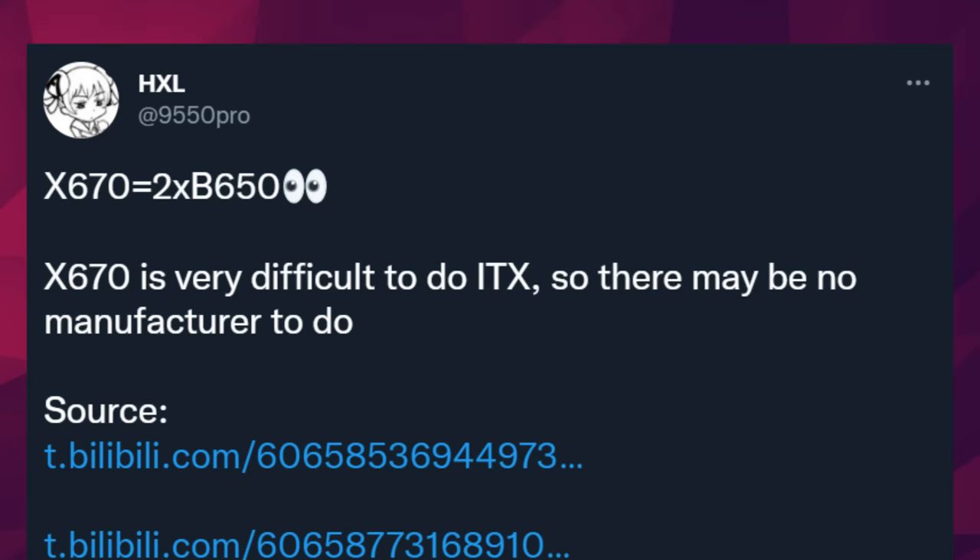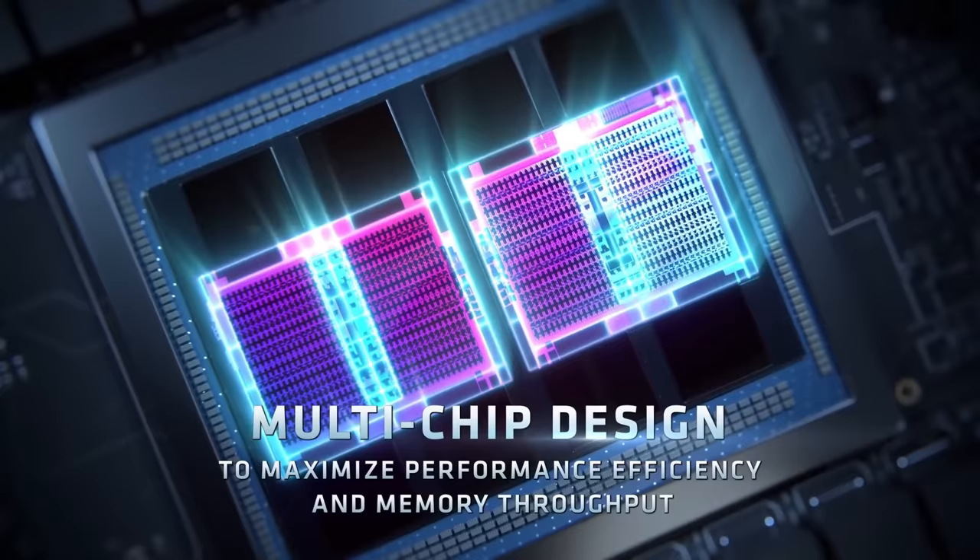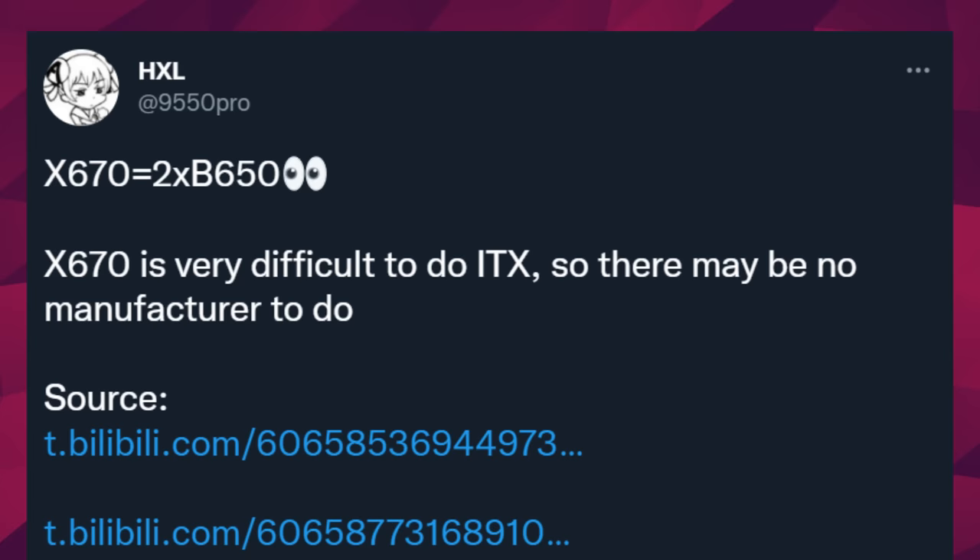And that's not all for Zen 4. We all know that it's going to be a change in socket and chipset — it's going to be AM5 — and so far we're naming the chipsets X670 and B650. According to leaker extraordinaire HXL on Twitter, X670 is a beast. He said in a tweet that X670 is B650 x2. While we're unsure of exactly what this means, one thing to consider is a multi-chip module chipset with two B650s. HXL did say that MCM, or multi-chip module, is a possibility, which could also be why he heard that X670 would be a difficult chipset to integrate into the ITX form factor.